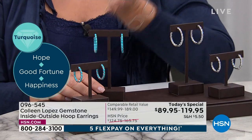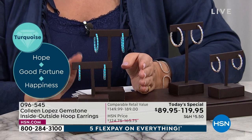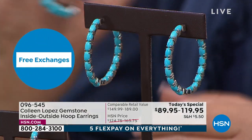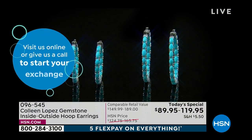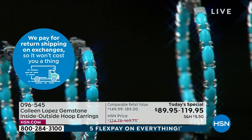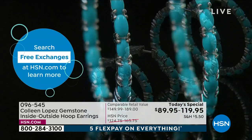It still blows my mind that it's $89 or $119 with flex pay. The fact that you're getting something genuine, natural, and stabilized — you don't have to worry about anything happening to it. Stabilizing is a standard, accepted, and really loved practice in the world of turquoise. It makes the stone non-porous so it won't absorb oils or change color. The stone is also sturdier and more durable so you don't have to baby it — just wipe clean, easy to care for.